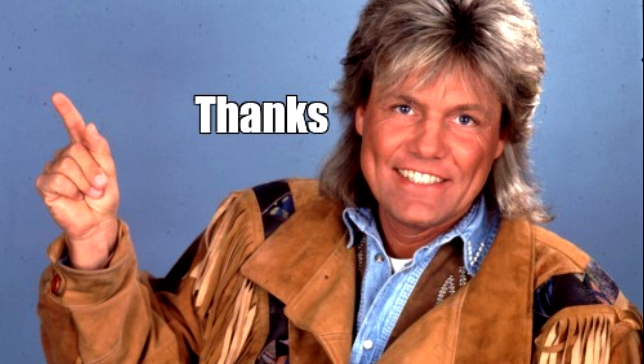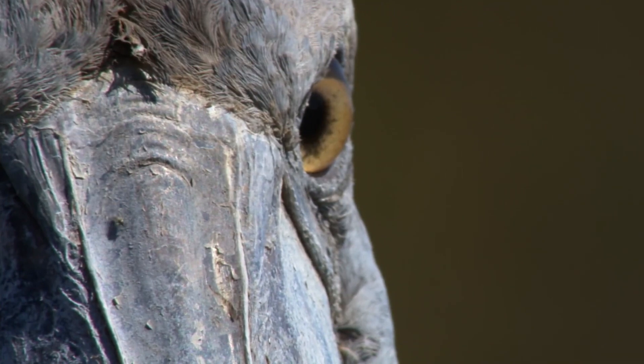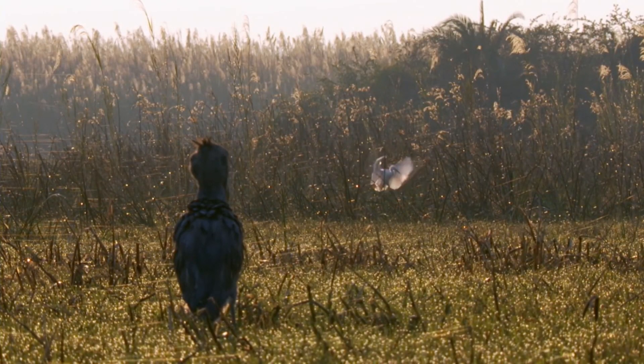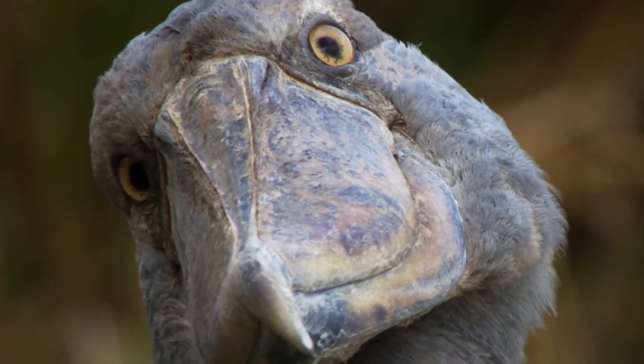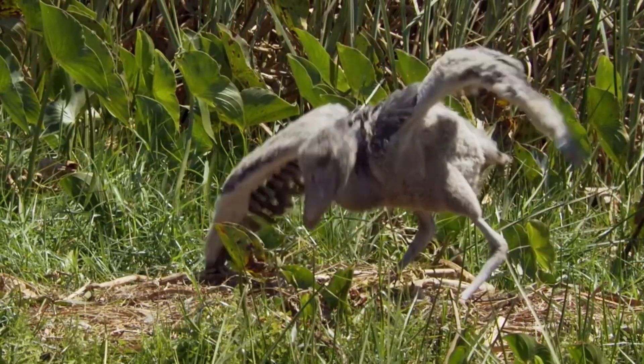Shoebills are endemic to Africa and inhabit the east-central part of the continent. The main populations are found in southern Sudan, the wetlands of northern Uganda and western Tanzania, and the Bangweulu Swamp of northeastern Zambia. They mostly live in swamps and marshlands.